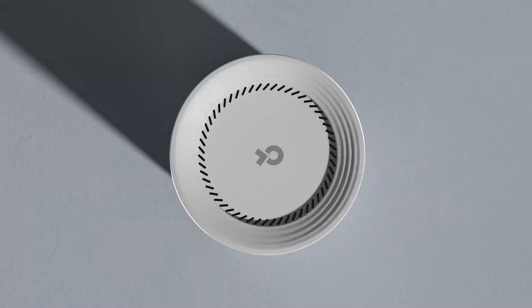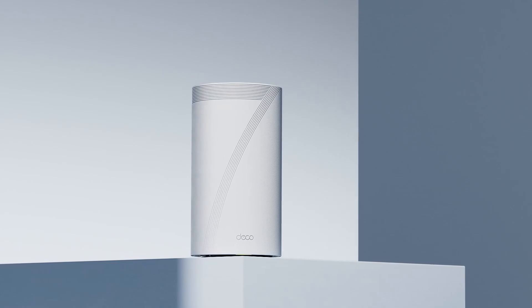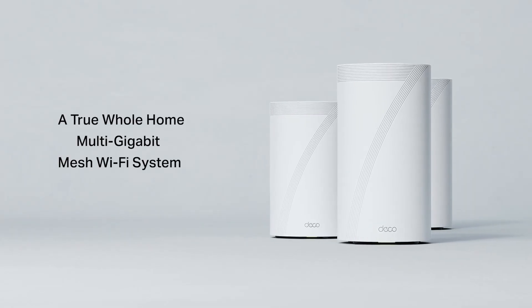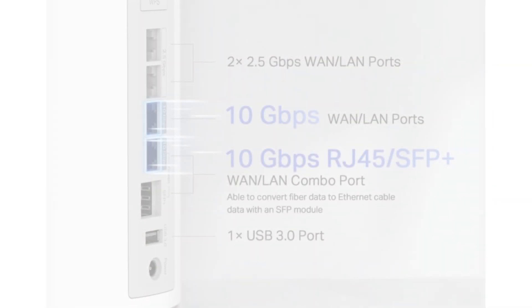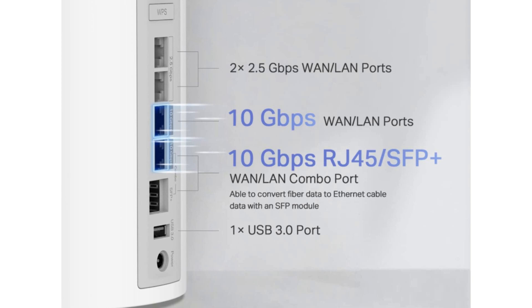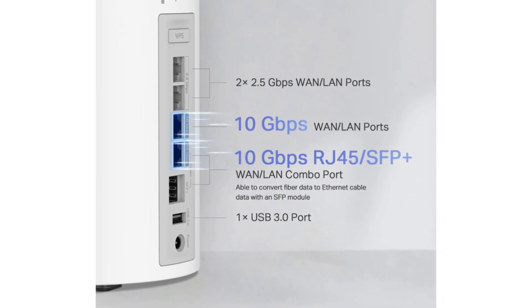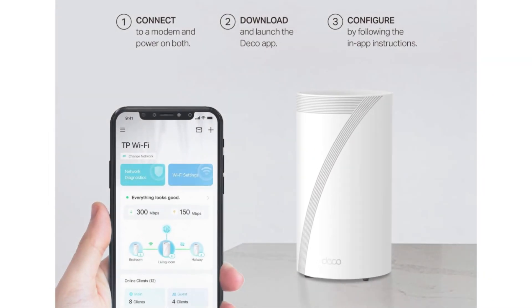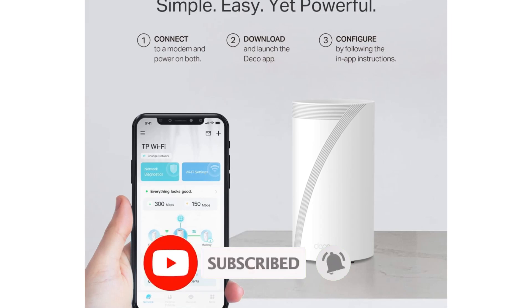Number 1: TP-Link Deco BE85 — a significant leap forward in the realm of mesh Wi-Fi systems, designed to cater to the ever-growing demands of modern households. This advanced mesh router offers unparalleled connectivity, ensuring that every corner of your home is enveloped in a strong and stable Wi-Fi signal. With its sleek and modern design, the Deco BE85 not only provides exceptional performance but also blends seamlessly with contemporary home aesthetics. One of the standout features is its support for Wi-Fi 7, which promises lightning-fast speeds and improved capacity for numerous connected devices — particularly beneficial in today's smart homes where smartphones, tablets, smart TVs, and IoT devices are constantly vying for bandwidth.